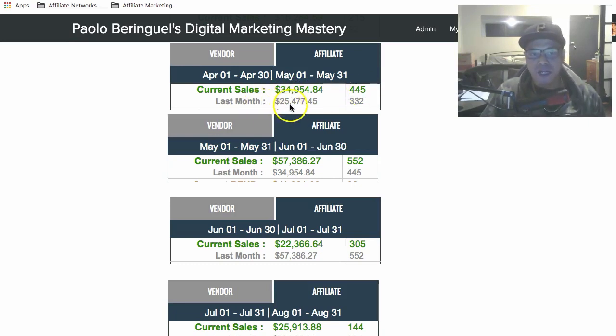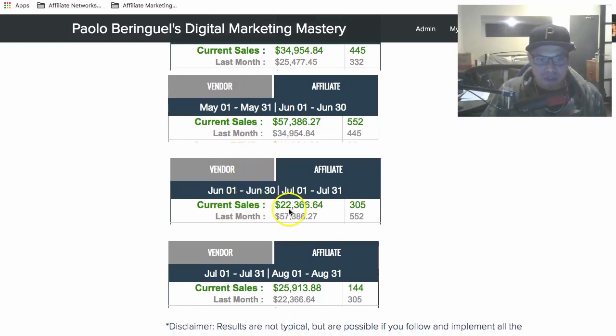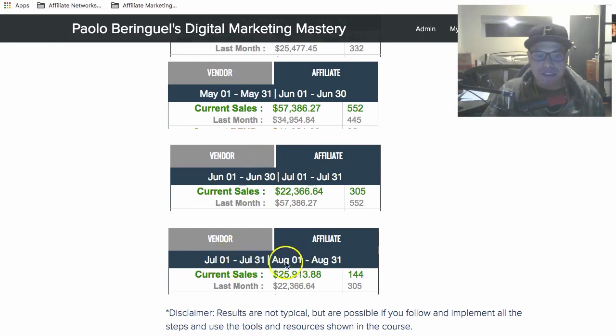From May 31 to June 30, the current sales were $57,386 with a total of 552 sales, and $34,954 from the previous month. In June, total sales were about $22,366. So far in July and August, total sales are $25,913, with last month at $22,366.